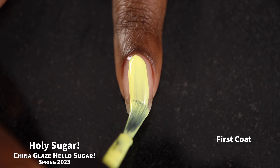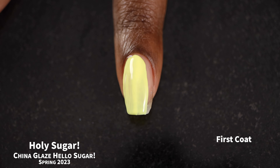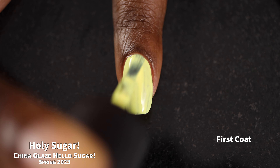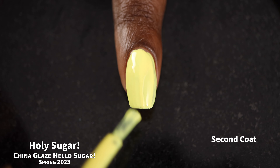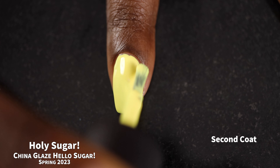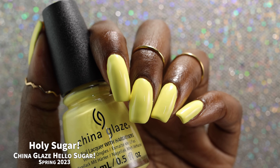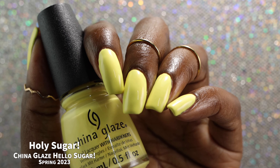Next up we have Holy Sugar, which I will describe as a bleached neon yellow cream polish. This one had a really good formula — I was expecting the worst, but it applied really creamy and was not at all chalky or difficult to work with. I think it's going to be a two to three coater depending on application. When I was doing my full hand swatches, I had two nails that were good in two coats and one nail that definitely needed three.